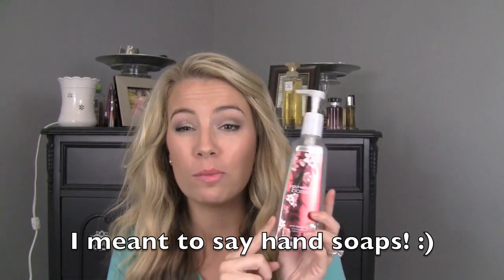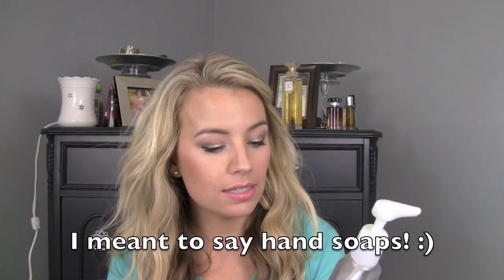I have a hand soap from Bath & Body Works — Japanese Cherry Blossom. I love Bath & Body Works hand lotions, but I like the foaming ones better. This is one of the moisturizing ones and I don't love the scent — it was a gift so I didn't want to waste it, but I won't be repurchasing that scent.